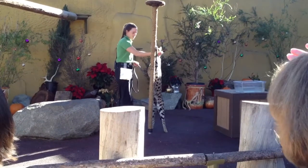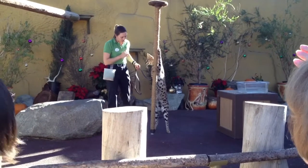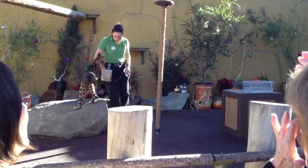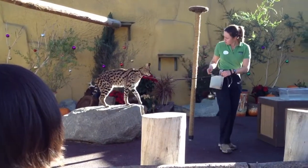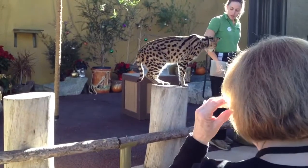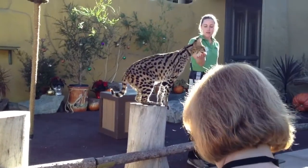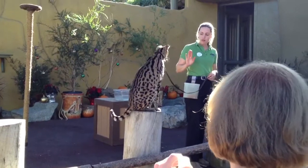They'll catch lizards in their enclosure as well. We'd like to take them into the little garden that you guys came in through — they love that. There are lots of different rodent sounds and smells and lots of lizards to go looking for and ruffling through. They do get to go on little walks as well. They're very, very regal looking, aren't they?